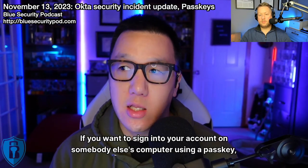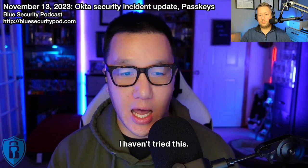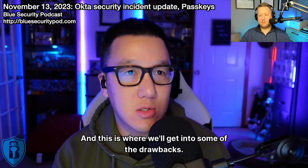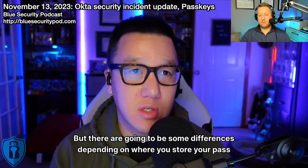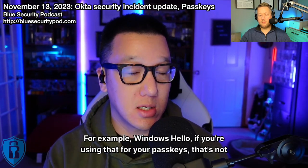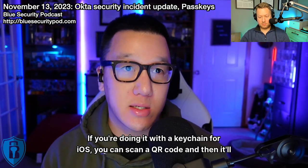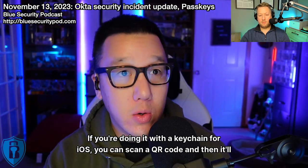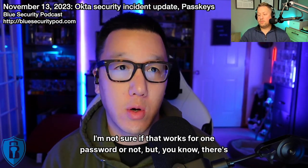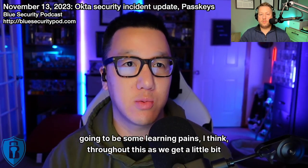If you want to sign into your account on somebody else's computer using a passkey, there are some differences depending on where you store your passkeys. Windows Hello won't work on someone else's computer. If you're using iOS Keychain, you can scan a QR code and it'll pop up on your phone — I'm not sure if that works for 1Password. There are going to be some learning pains throughout this as it gets more mainstream.